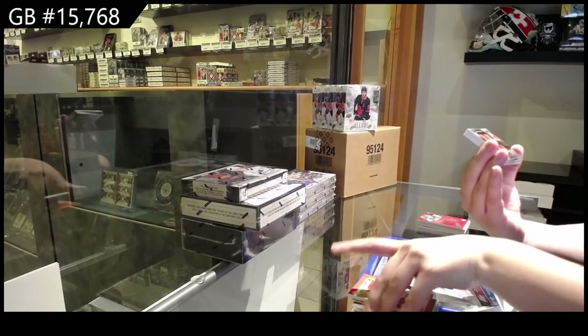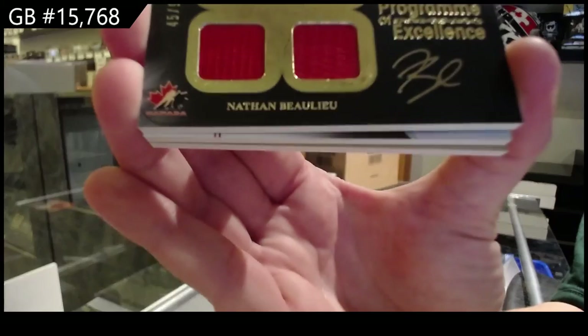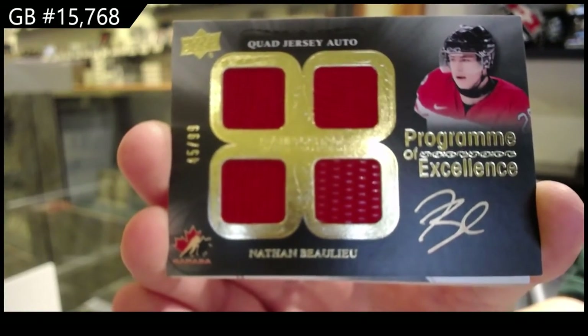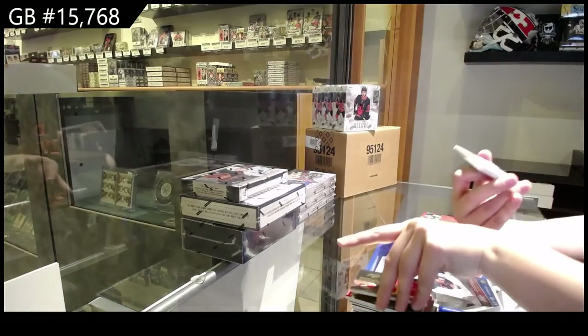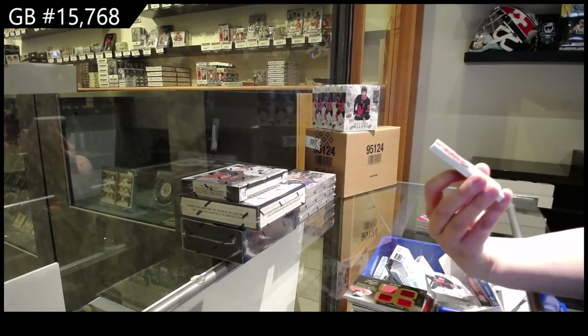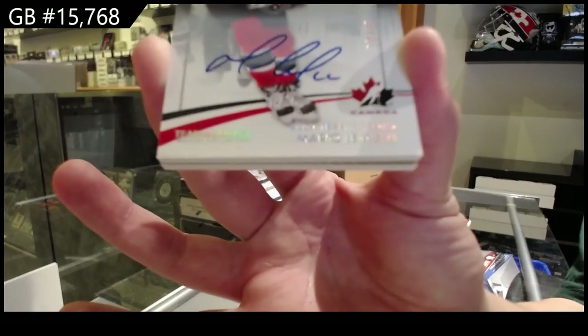Program of Excellence, quad jersey auto, number 99, Nathan Beaulieu. We've got a base auto, numbered 10 of 10, Mario Lemieux.